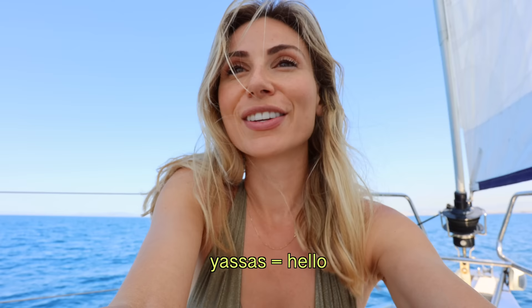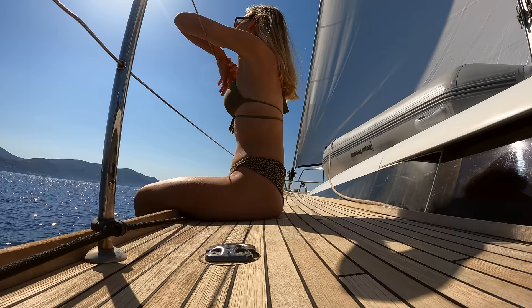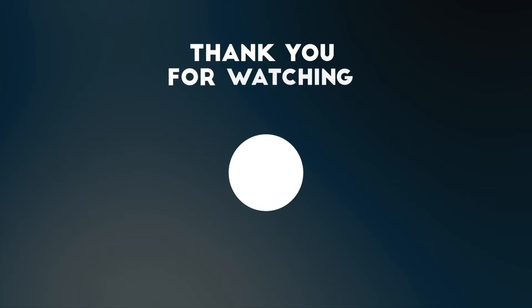'Yassas' - that means hello. If you're going to a restaurant and you like chicken, instead of saying 'chicken' you could say 'kota.' And if you're new here, make sure you hit that subscribe button!